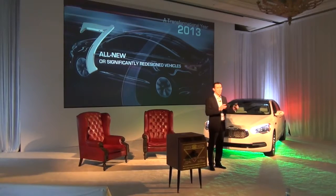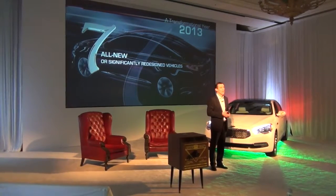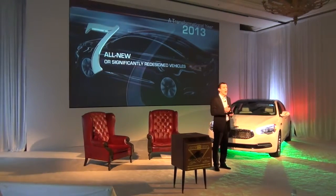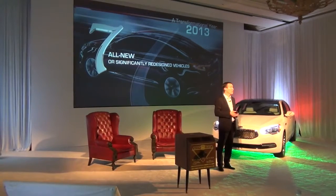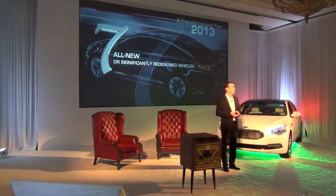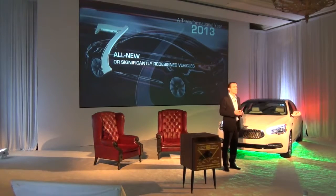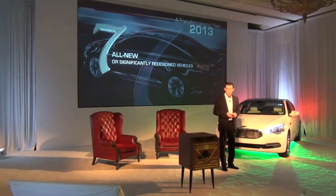It was a very busy year managing inventories as we sold down the old and built up stock for the new. But we still had records — for the second year in a row we sold over 500,000 units. Optima, Soul, and Sorento each had records selling over 100,000 units, and our plant in West Point, Georgia built its one millionth vehicle after starting production in late 2009.